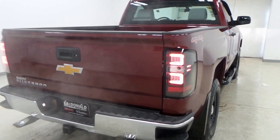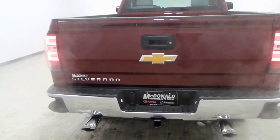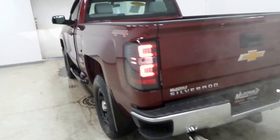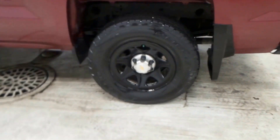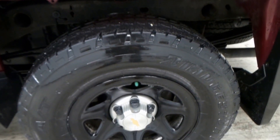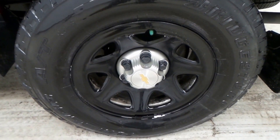It has chrome tips, upgraded rear lights, a trailering package, and it's 4x4 — the works. There are the meaty tires and little alloy rims.